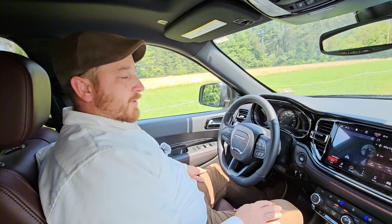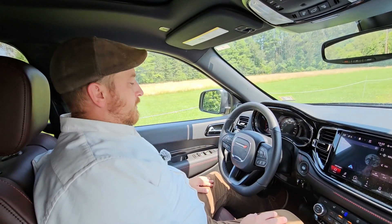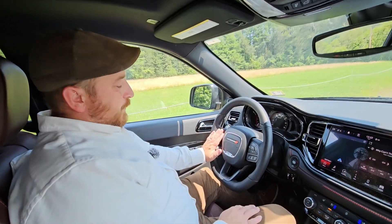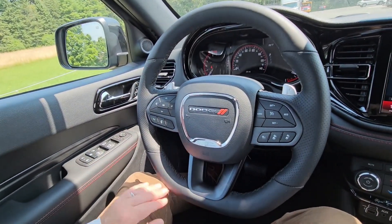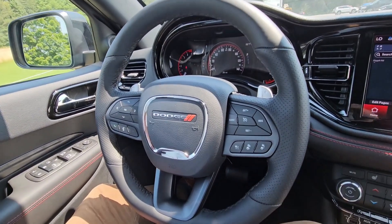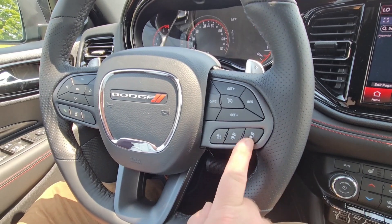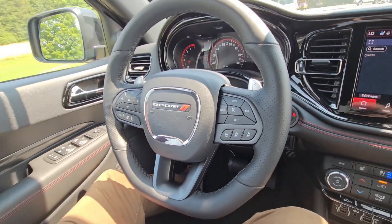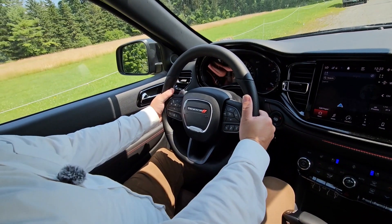Let's do a quick rundown of the features in this vehicle. Of course, you're going to have all power options — power windows, power locks. You're going to have your hands-free controls on the left side of the steering wheel for your Bluetooth, radio controls, phone, and stuff like that. On the right side, all your cruise control settings. This one does have adaptive cruise control, which lets you set your distance from the car in front of you. On the steering wheel, you also have paddle shifters, which give it a sporty feel as you drive.